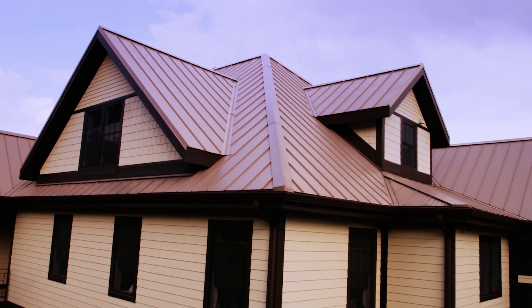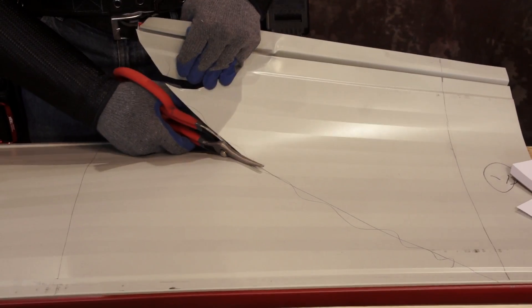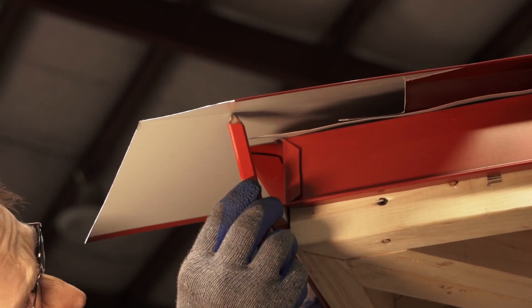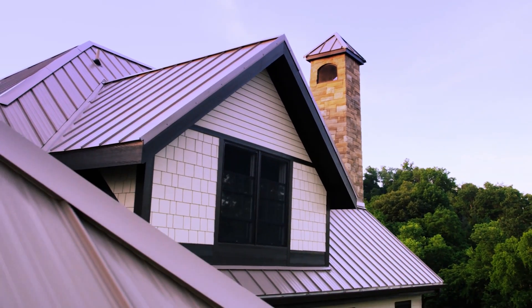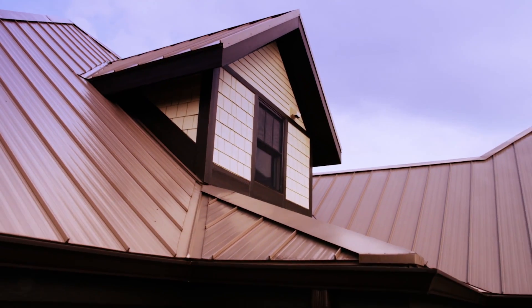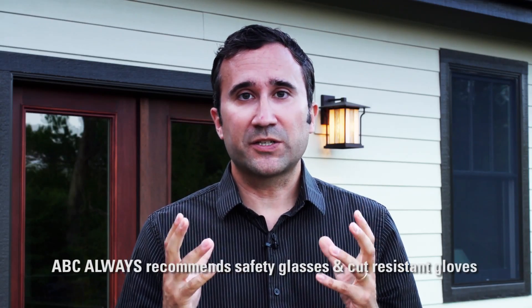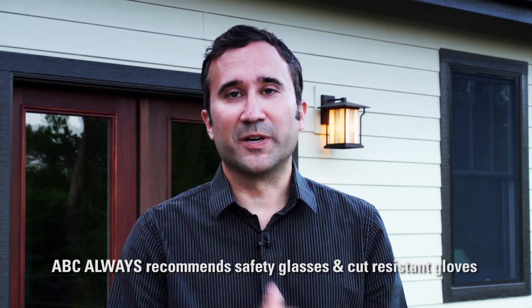We've enlisted the assistance of David Mackey from Mackey Metal Roofing to provide us with his insight and expertise for this series of installation videos. We're going to be covering the standard installation practices accepted in so many places around the country of our concealed fastener roofing system. Don't forget your safety equipment. In each video, we'll talk about tools needed, and ABC always recommends eye protection and sleeve and arm protection. We hope you enjoy it.